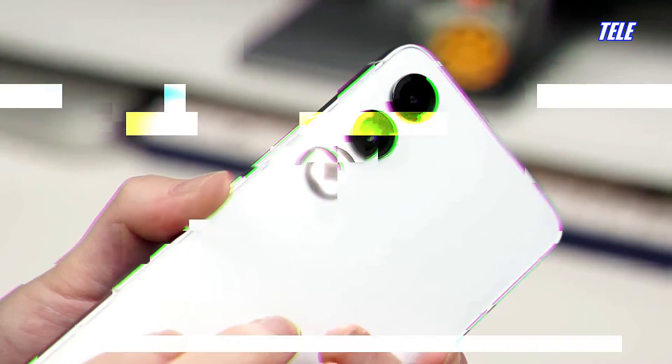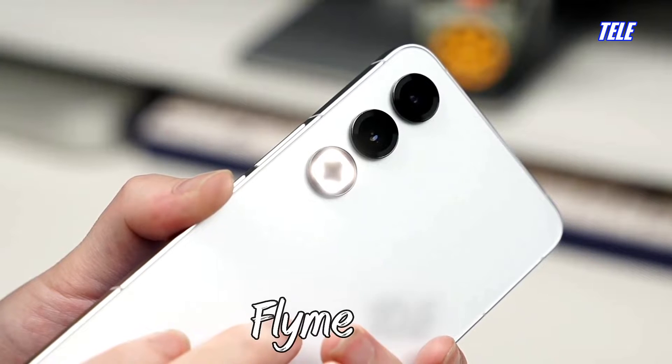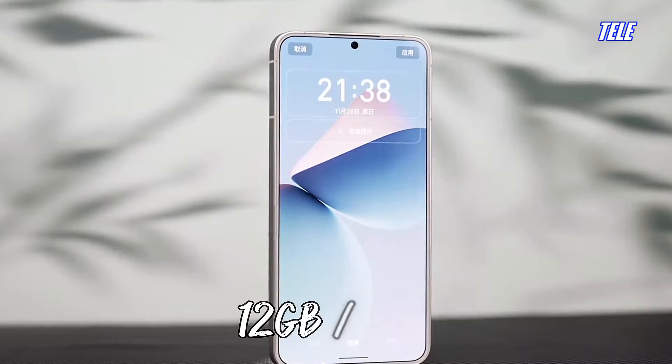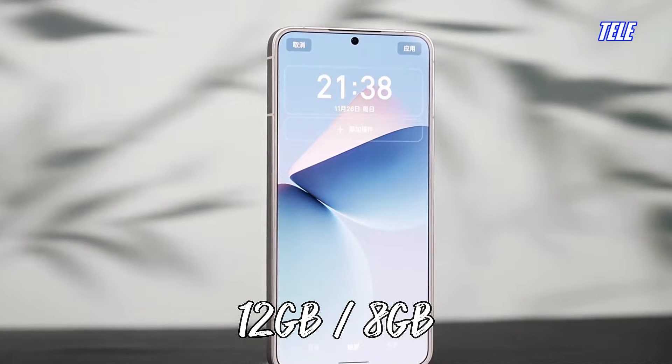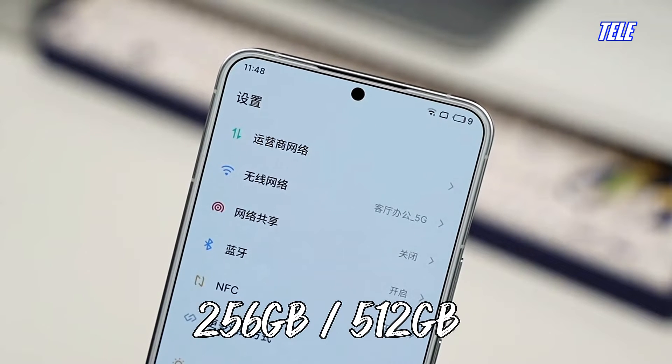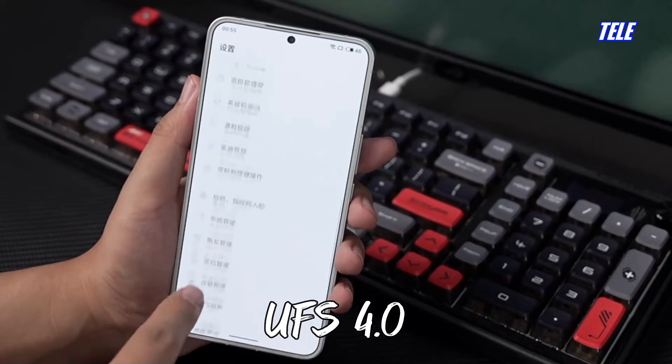OS: Android 13, Flyme 10.5. RAM: 12GB or 8GB. Storage: 256GB or 512GB, UFS 4.0.